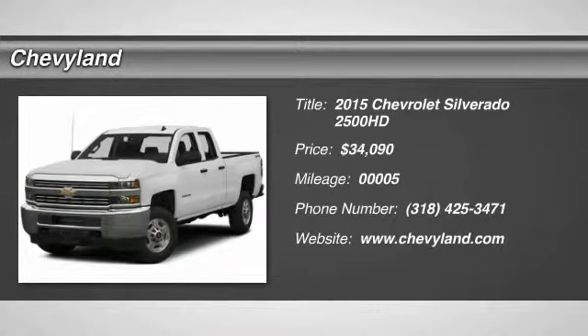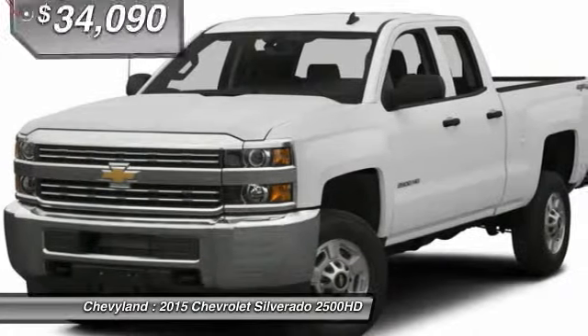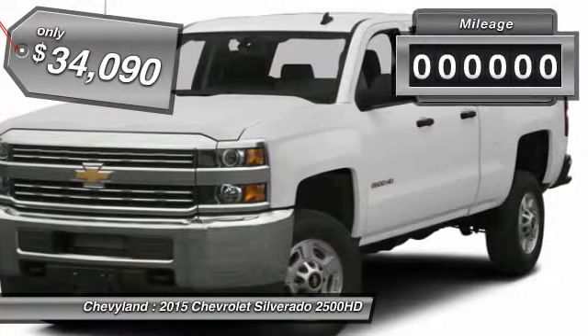The 2015 Chevy Silverado 2500 HD. This pickup truck pulls unlike any other and it's priced below $35,000.